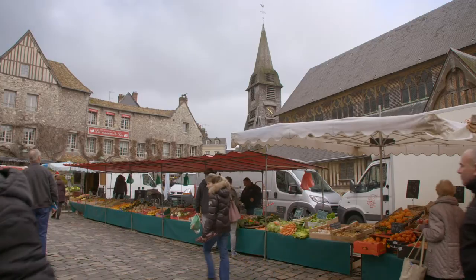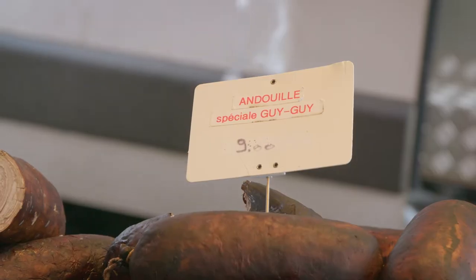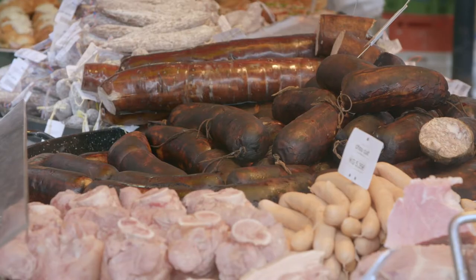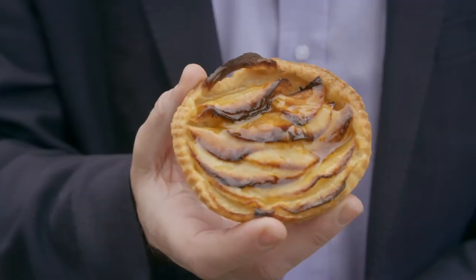Near the port, the Saturday market is a joyful event. The Normandy specialty of sausage made with pork intestines is popular with the older generations. The apple is the star fruit of Normandy — it is used in cooking and transformed into cider and the beautiful Calvados liqueur. And, of course, the apple tart.